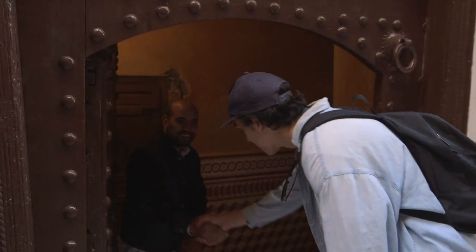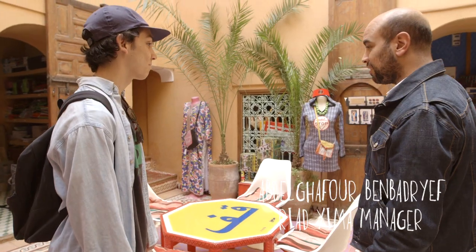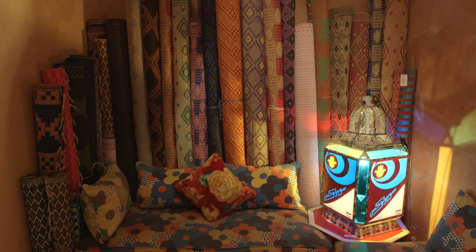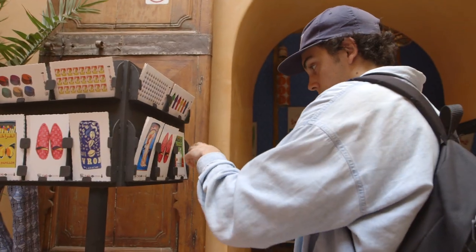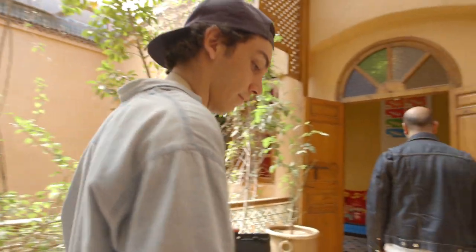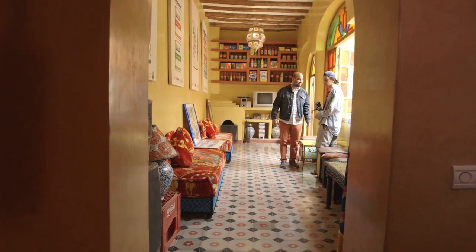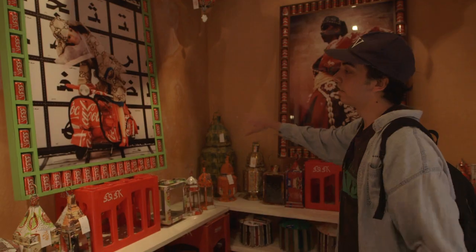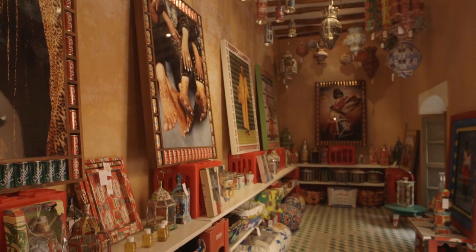I meet Abdul at Riad Yima. Owned by artist and designer Hassan Hajjaj, this is a great place to relax and shop — filled with his canvases, pictures, and furniture. I first learned about Hassan's work through a show he had in New York featuring Marrakesh women on their motorcycles in amazing clothes.